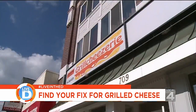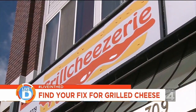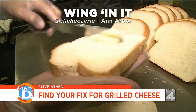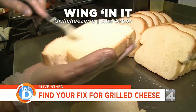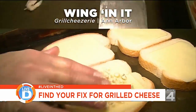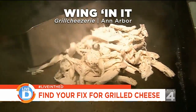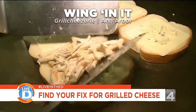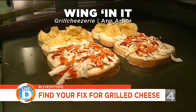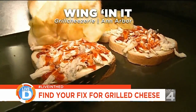Our final destination is the Grilled Cheesery in Ann Arbor, where we're trying their Wingin' It Grilled Cheese. They begin by buttering their artisan white bread and topping it with mozzarella and a sprinkle of blue cheese. They then warm up their homemade pulled chicken breast, add it to the sandwich along with a drizzle of buffalo sauce, and top it with crunchy kettle-cooked potato chips.